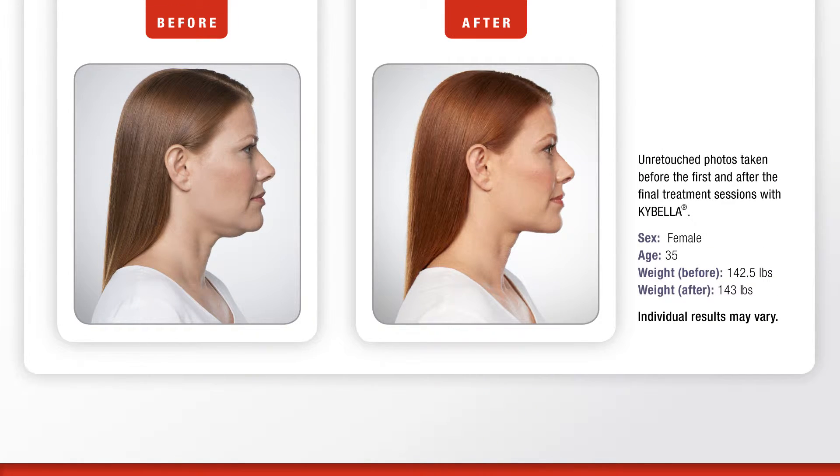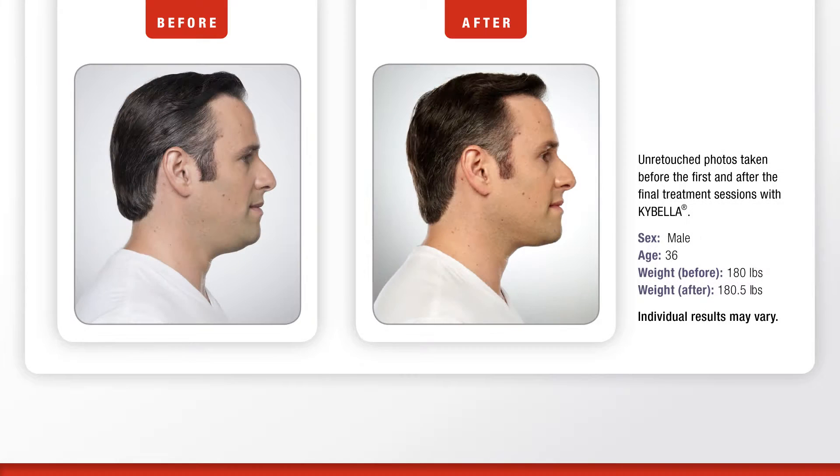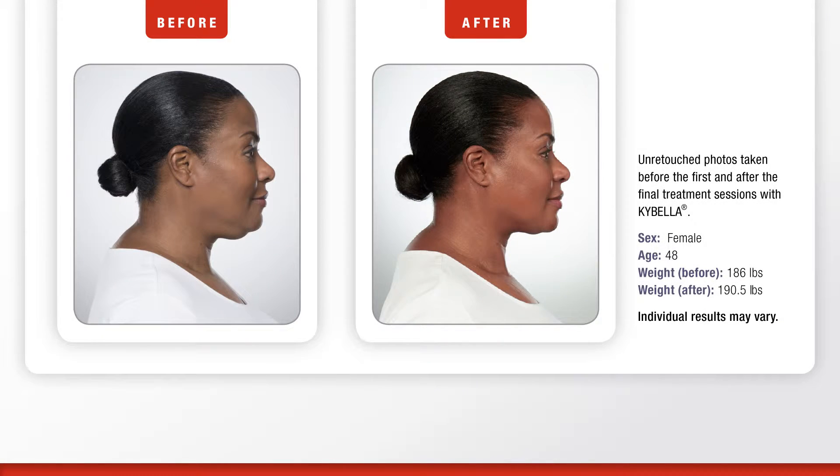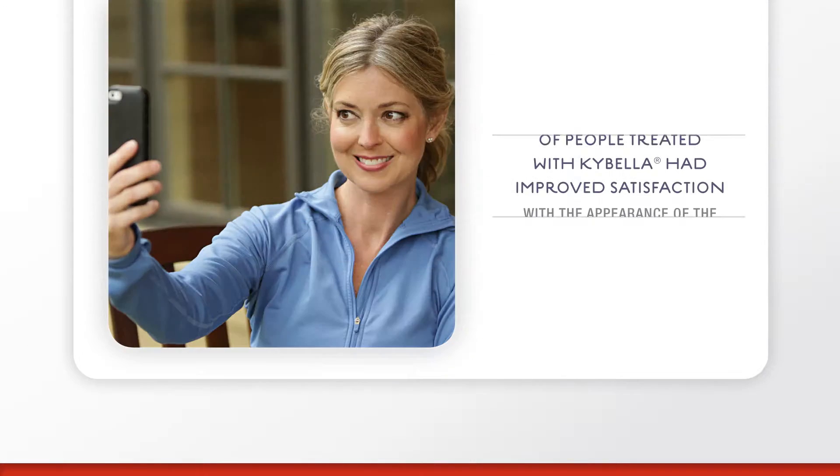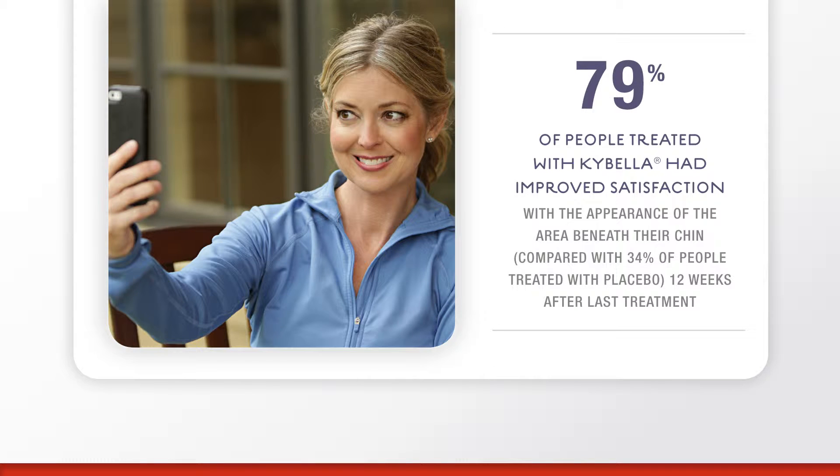The results of Kybella speak for themselves. In clinical studies, 79% of people treated with Kybella had improved satisfaction with the appearance of the area beneath their chin, compared with 34% of people treated with placebo, 12 weeks after last treatment.